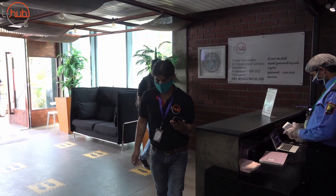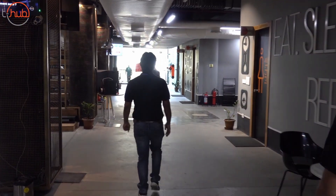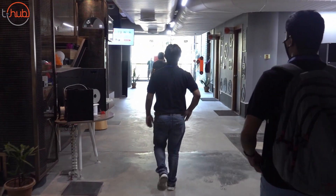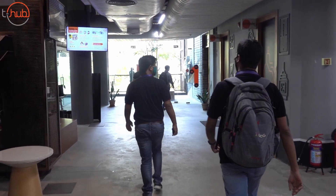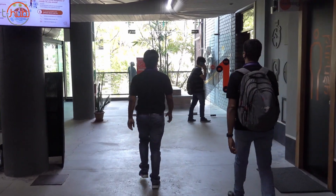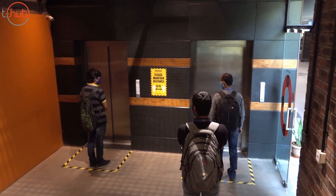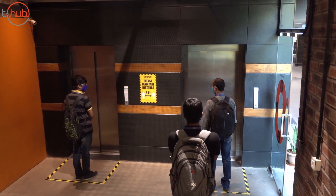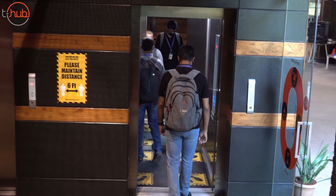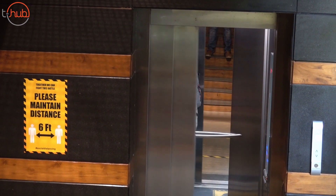We also check their status on the Arogya Setu app, which is the government app we're all required to have. Other than that, we've also put up a lot of screens and posters across the workspace so that people are never short of information — we've tried to cram as much information as possible so no one can say they didn't have it. The lift area is also a very important place, and we've taken a lot of care to restrict the number of people and set up rules there as well.